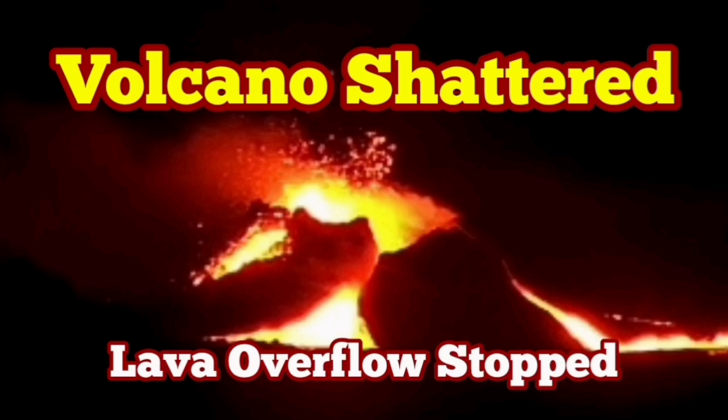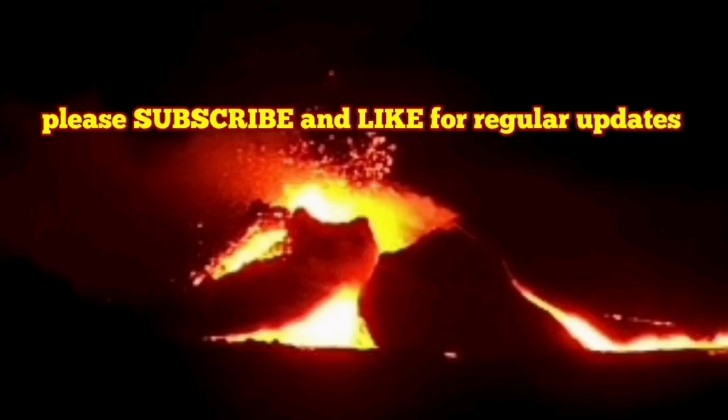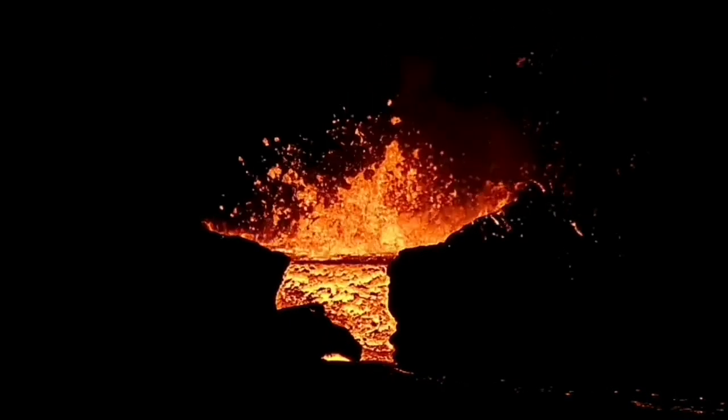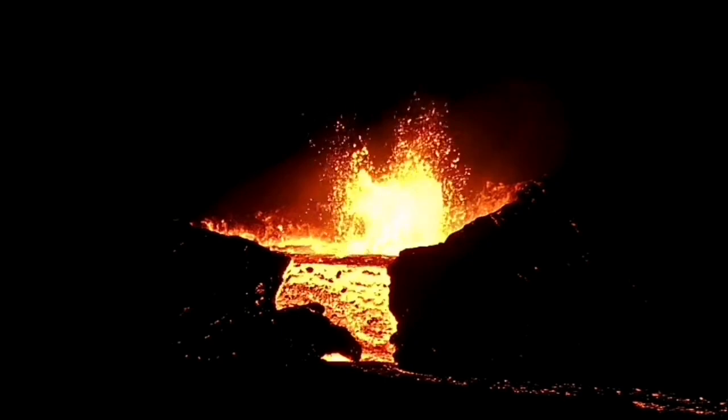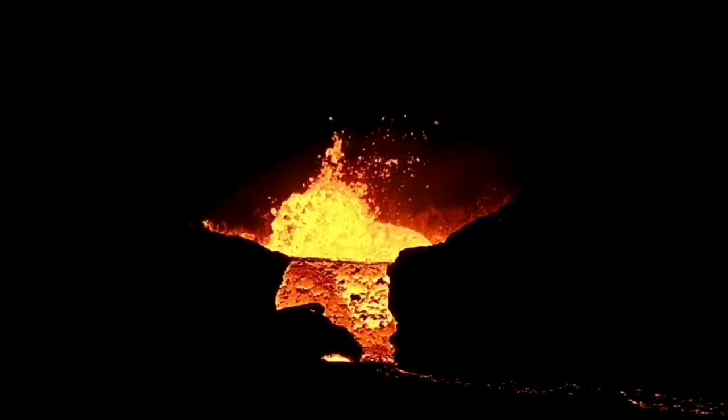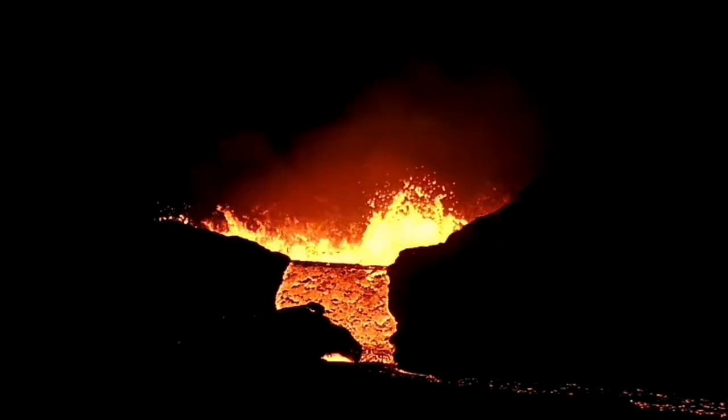The overflow of the lava, which has started tonight just a few hours ago, has now stopped. Strangely enough, this was continuing into the dark. It happened during the afternoon hours and then continued into the darkness of the night. Beautiful scene.